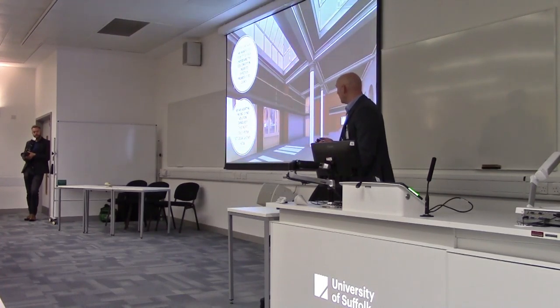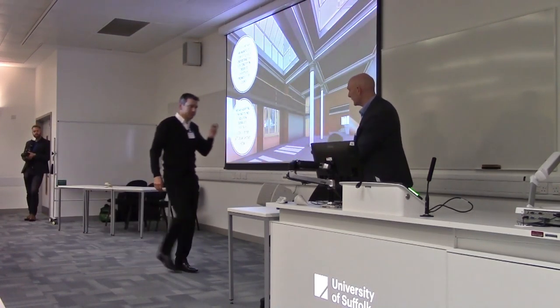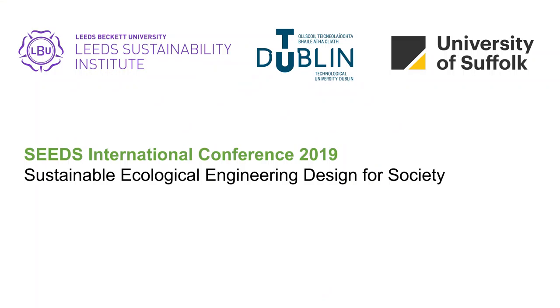I'm going to hand you over to Richard from SightDesk, and he's going to talk to you a little bit and play a video about how this is working. Thank you very much.